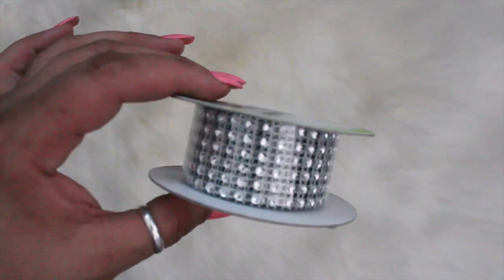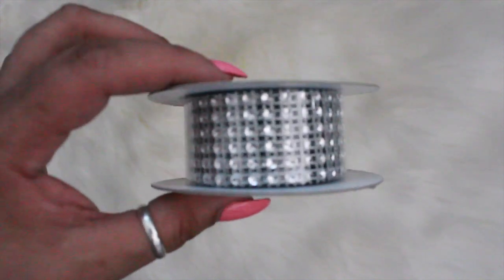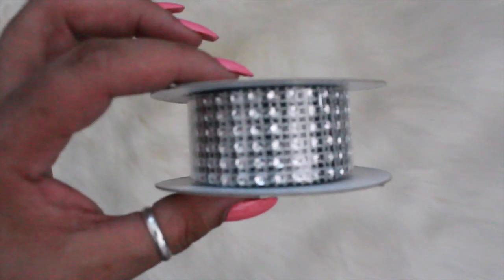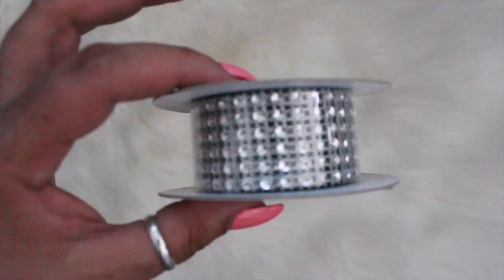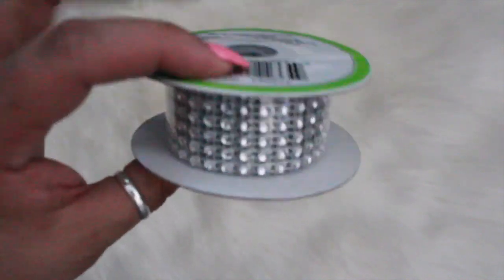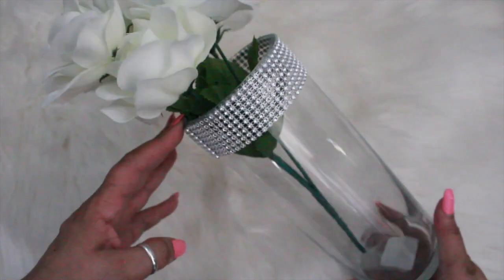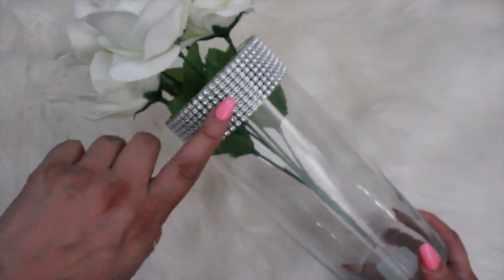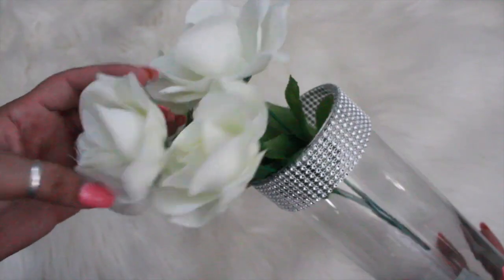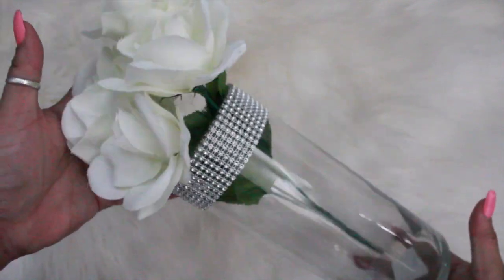I want to show you a gift that Divine Design gave me — it was so elegant. I was like, oh my god, she made this with just three items, so simple and elegant. She used these diamond wraps on it, and it has a diamond wrap around it with some faux really pretty white roses. I thought it was really, really pretty and elegant.